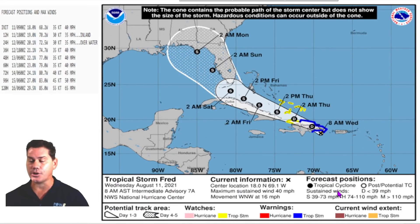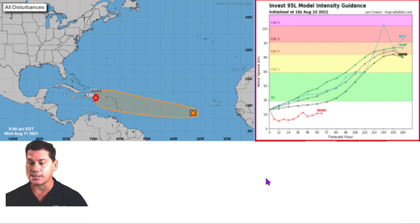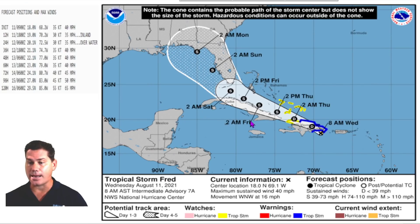Let's take a look at Fred. Currently it's a 40 mile per hour tropical storm moving west-northwest at 16 miles an hour. You can see it's got a lot of land interaction — it's about to go over the Dominican Republic here. It's probably going to be downgraded to a tropical depression as it crosses over land, but you can see it's skirting the coastline and will be impacting land for the next several days with some heavier rains.